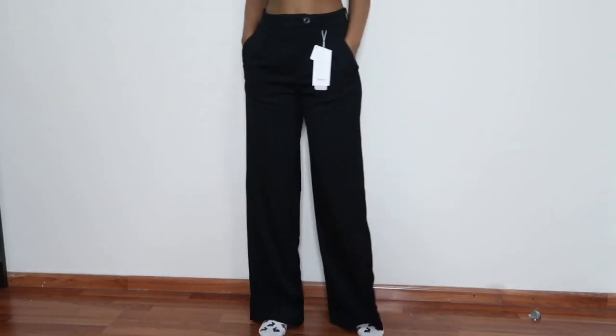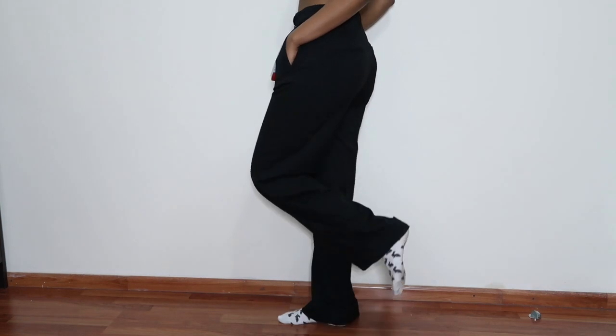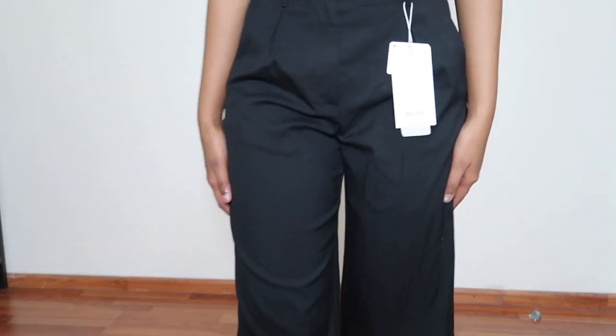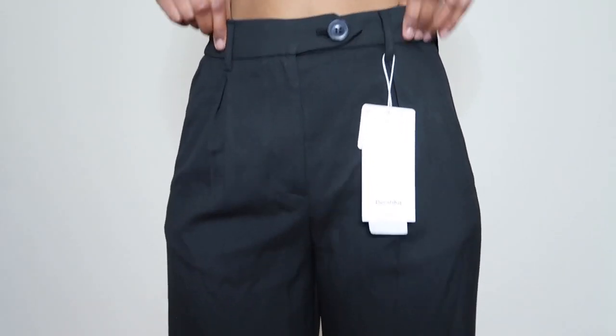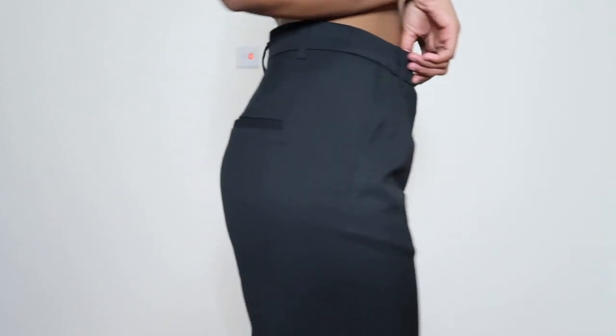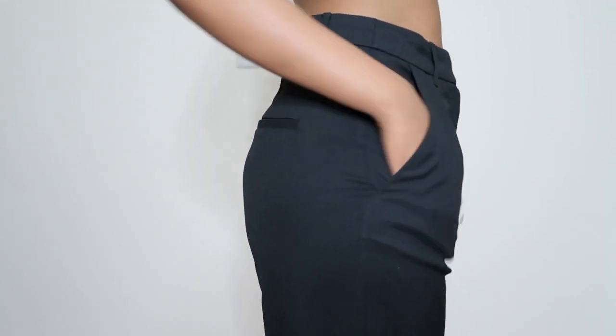I like the fit better, and I also like that the hem is folded. They do have side pockets, but the back pockets are just there for design. They really are a nice pair of pants.